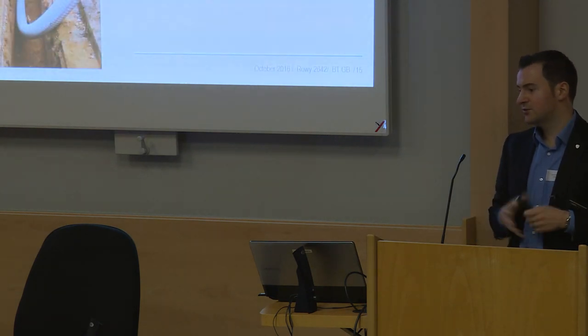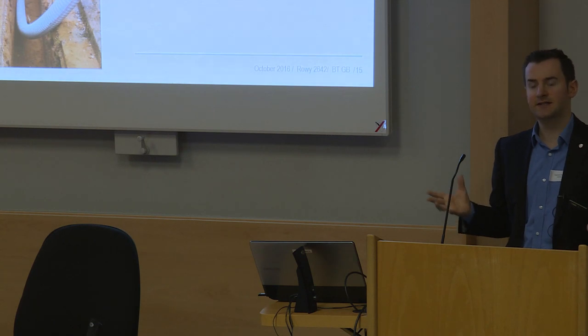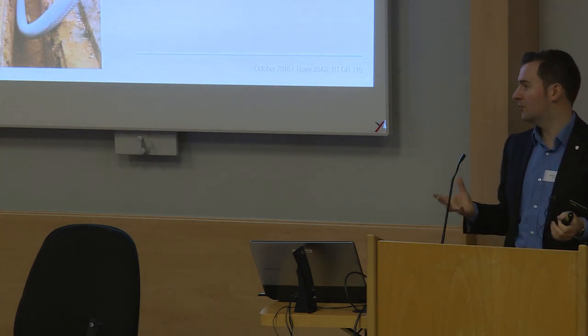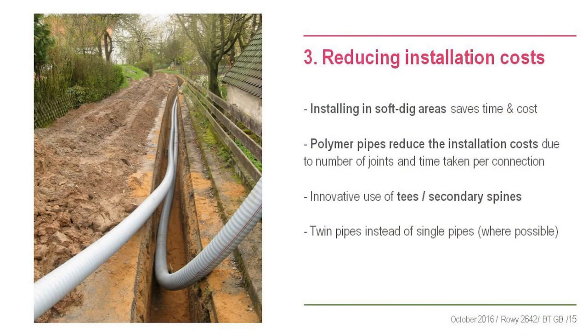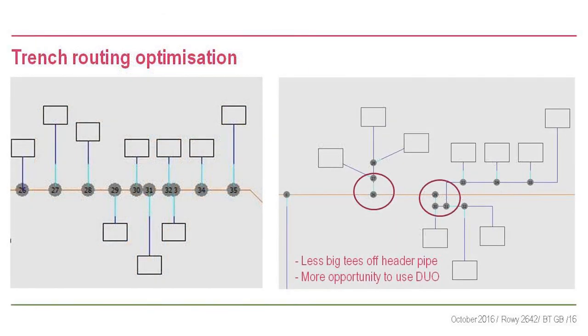Install in soft dig areas where you can - we appreciate in an inner-city centre like London that's not possible, but if you do have soft dig areas, use them because it reduces costs a lot. Capital cost is one of the key barriers of district heating. Polymer pipes do reduce the installation cost with long coils. Using secondary spines and twin pipes rather than single pipes are also key strategies.